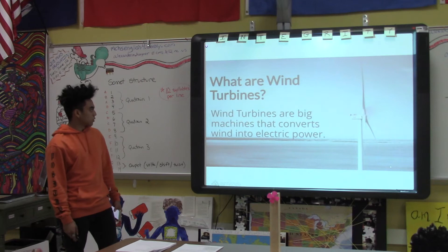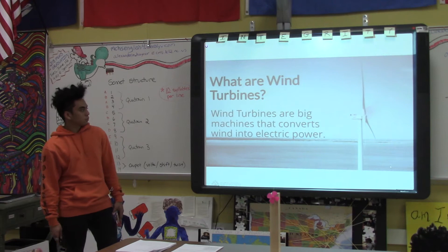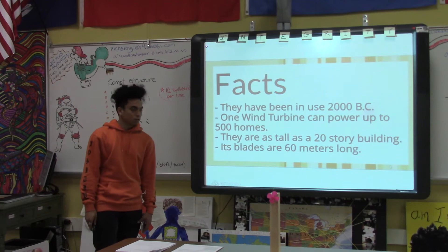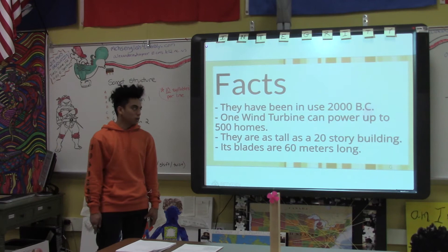What are wind turbines? Wind turbines are big machines that convert wind into electric power. Some facts about wind turbines: they have been in use since 2000 BC. One wind turbine can power up to 500 homes. They are as tall as a 20-story building, and its blades are 60 meters long.